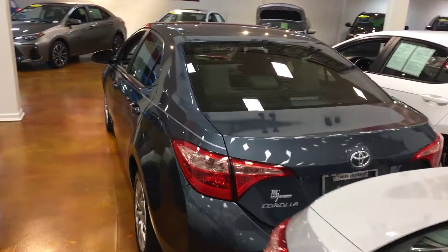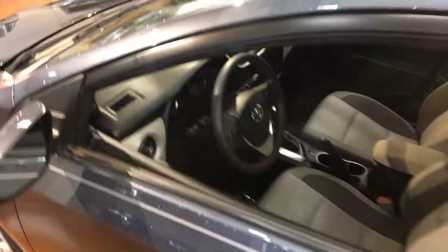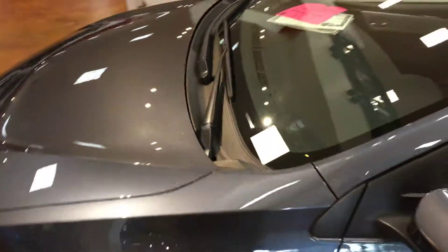If you have any other questions about this Corolla, you can reach me at 919-906-6333. Thank you, and look forward to speaking with you soon.